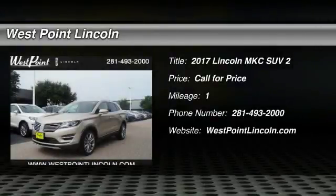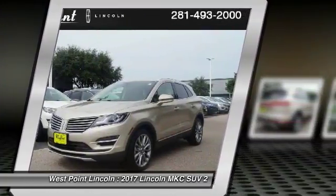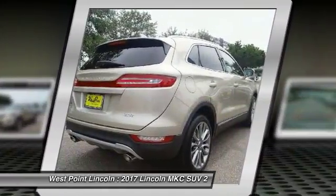2017 MKC. The Lincoln MKC is a stylish and nimble handling luxury crossover vehicle. With a long list of standard features, the MKC is sure to please.